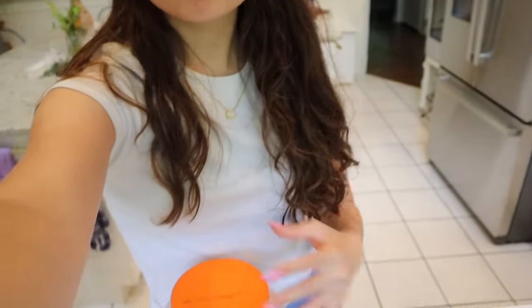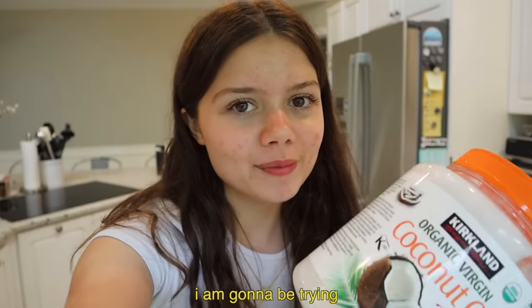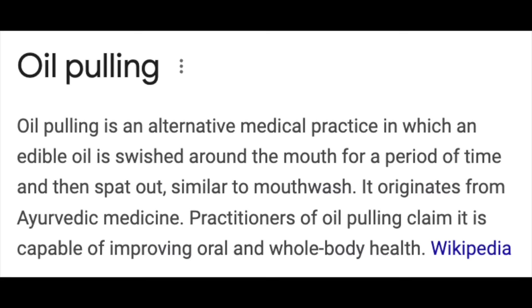Okay, there's one more thing I want to do for this video in order to attempt to glow up for summer — I'm going to be trying oil pulling. If you haven't heard of it: according to Google, oil pulling is an alternative medical practice in which an edible oil is swished around in the mouth for a period of time and then spat out, similar to mouthwash. It originates from Ayurvedic medicine. Practitioners claim it can improve oral and whole body health.